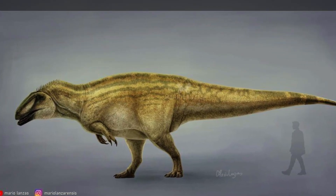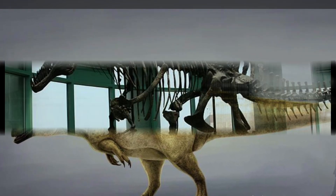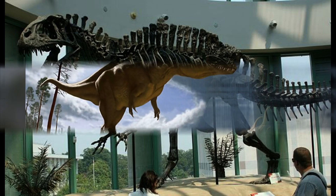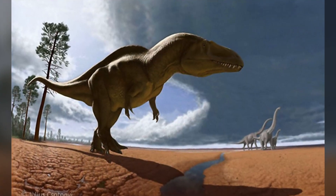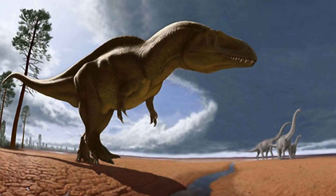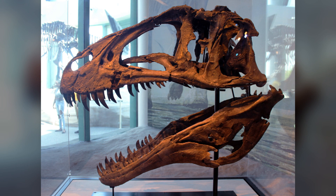Acro is known for the high neural spines on the vertebrae of the animal, meaning it had a kind of big mohawk along the spine, as one could imagine. We have some theories of what exactly those did. The theories include a supportive ridge of muscle on its neck, back, and hips — so with that amount of muscle along your whole body, you're going to be able to do some damage.